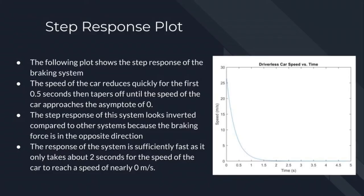The plot on the right shows the step response for the braking system. The speed of the car reduces quickly for the first half second, then tapers off to an asymptotic speed of zero. Ideally this speed would be zero; realistically, the car must come to a complete stop. The step response looks inverted compared to other systems because the braking force is in the opposite direction — rather than speeding the car up, it is slowing the car down.